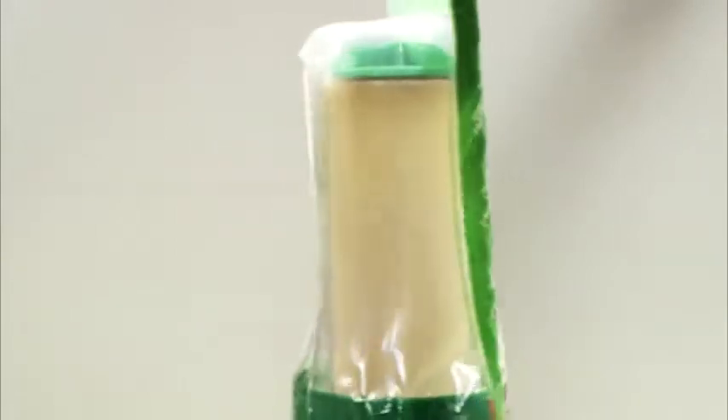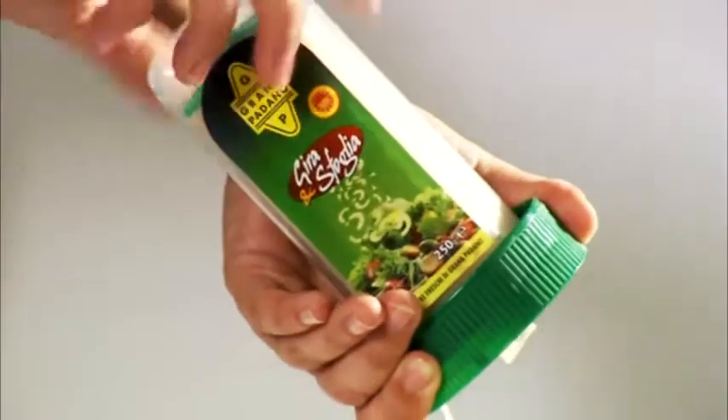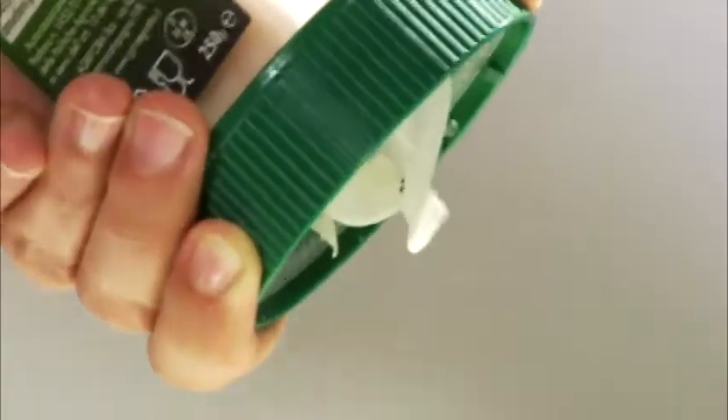Gira e Grata — twist and grate — is flanked by Twist and Taste, namely fresh ready-to-use Grana Padano petals for garnishing salads, carpaccio, pizza and many other dishes.